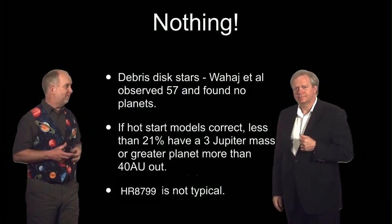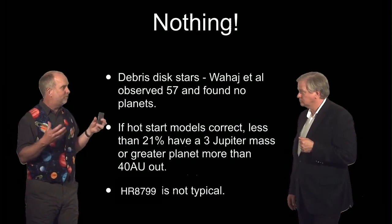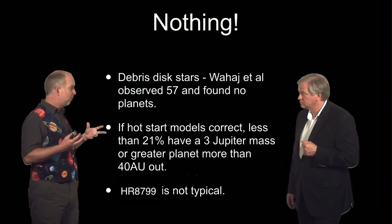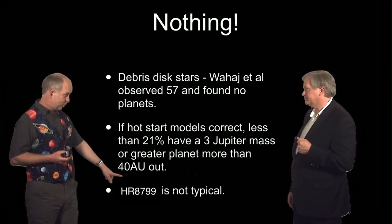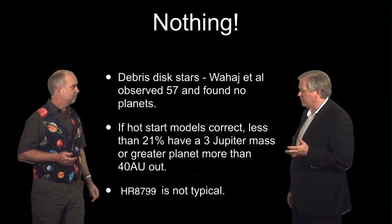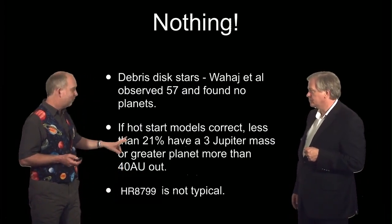There have been a number of big surveys done and they seem to be finding very little — maybe one object, maybe nothing. One particular survey done at Gemini looked at 57 debris disk stars — big bright stars, exactly the places where we've seen these things so far — and found nothing. If these things really did start hot and were therefore very bright when young, this allows us to put an upper limit: we can't have something more than 40 astronomical units out, beyond the orbit of Pluto, weighing more than three Jupiter masses in more than 21% of them. Other surveys are returning similar results, so they're not everywhere. We may have gotten lucky with Beta Pic, Fomalhaut, etc. — HR 8799 seems to be in that unusual 20%.